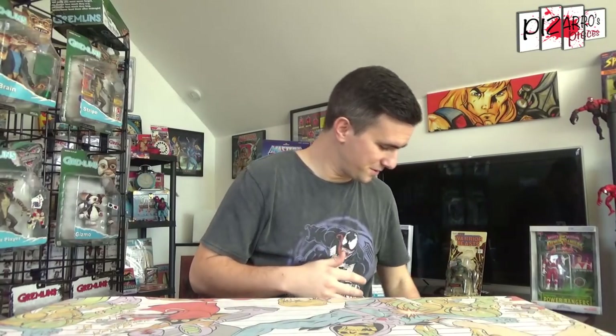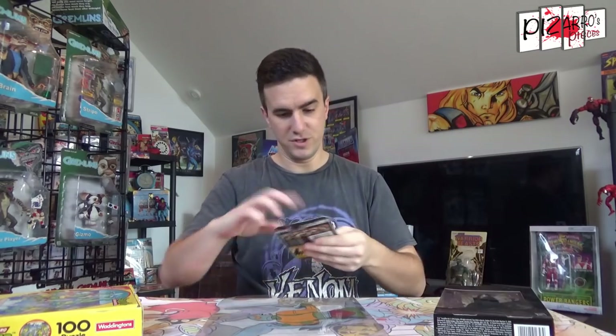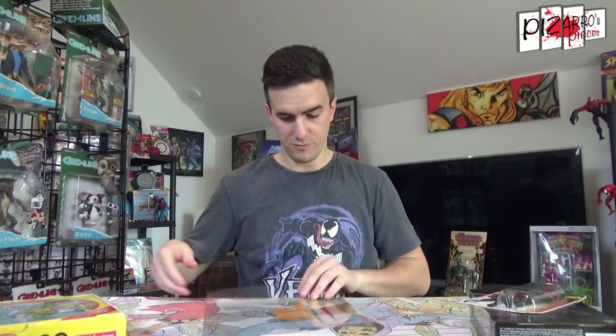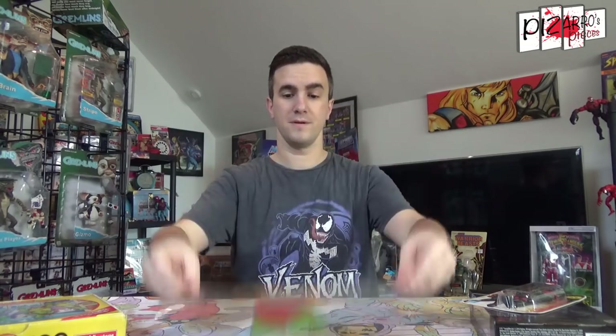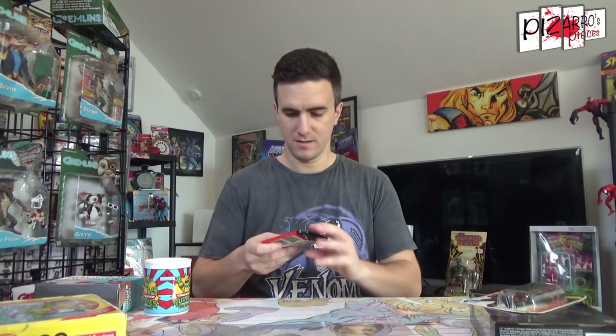Regarding the free giveaway — this is something I was meant to do earlier in the year as a thank you to everyone who's supported Pizarro's Pieces over the three and a half years since it began. I'm pulling out a chunk of pieces: a Black Series Kylo Ren figure, a GI Joe Ninja Warrior carded figure from around 2008, a Waddington's vintage Turtle puzzle, an original He-Man Man-at-Arms cel, a retro mini gaming TV with around 200 games, and a Teenage Mutant Ninja Turtles vintage mug.